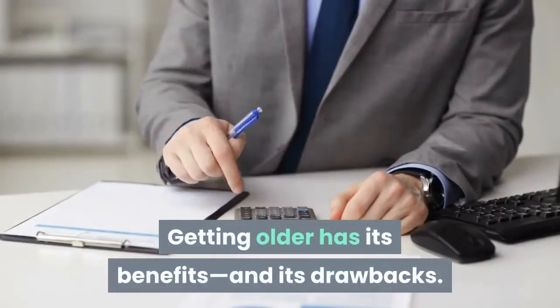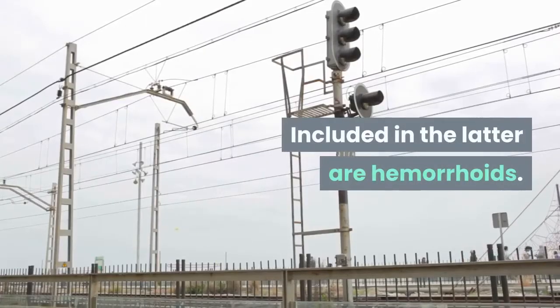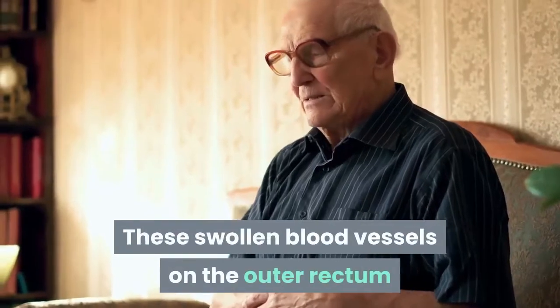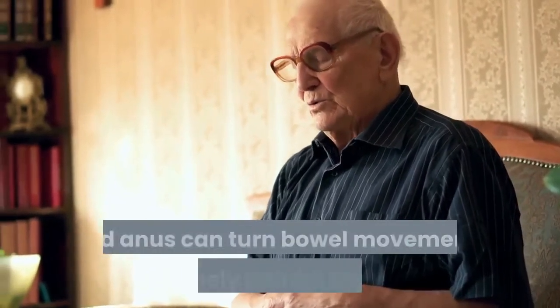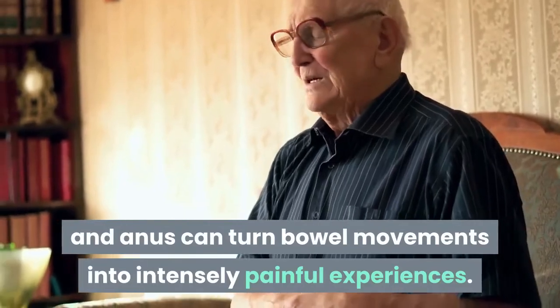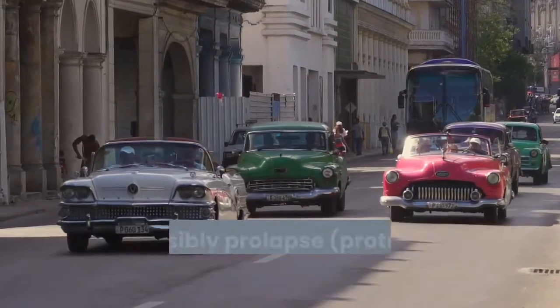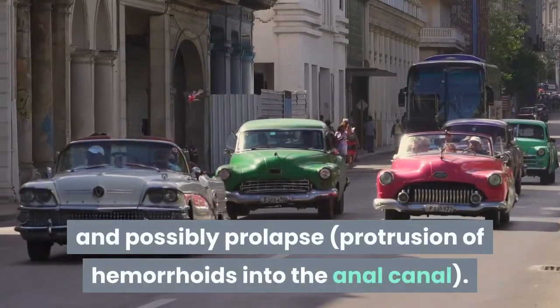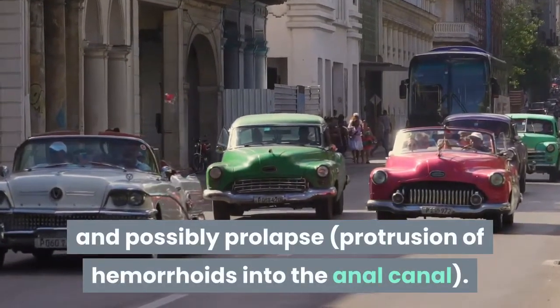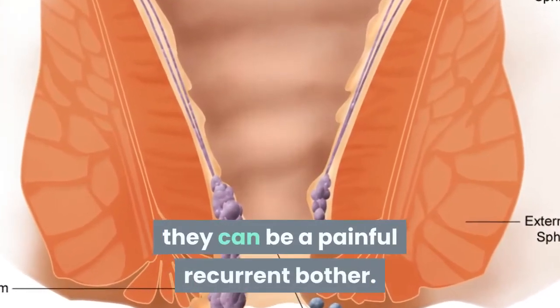Getting older has its benefits and its drawbacks. Included in the latter are hemorrhoids. These swollen blood vessels on the outer rectum and anus can turn bowel movements into intensely painful experiences. Classic symptoms include rectal pain, itching, bleeding, and possibly prolapse — protrusion of hemorrhoids into the anal canal. Although hemorrhoids are rarely dangerous, they can be a painful recurrent bother.